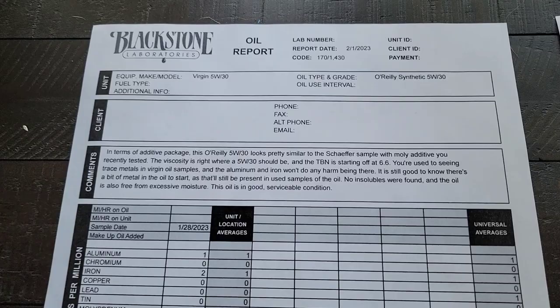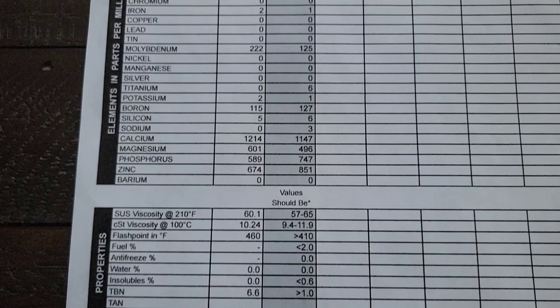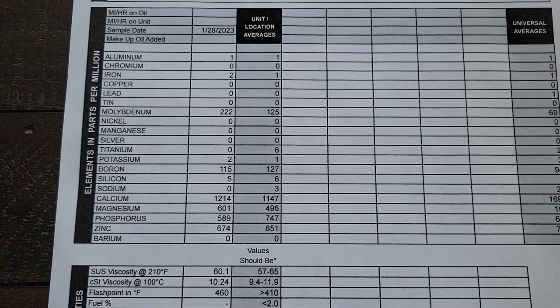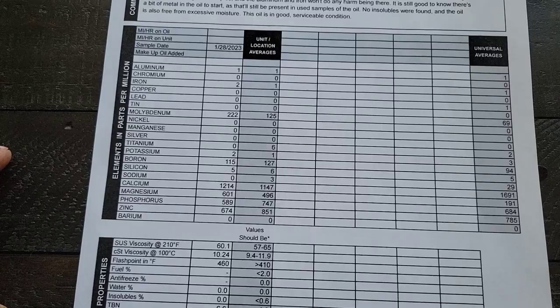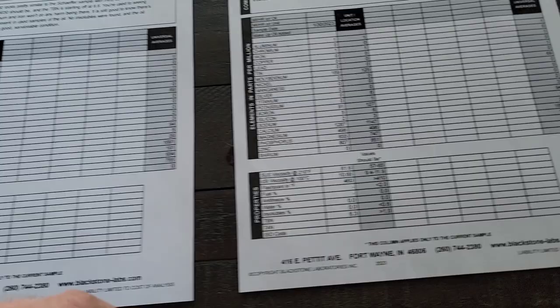Number one is O'Reilly full synthetic with a total base number of 6.6 — that is respectable. The moly content is very nice, higher than Liqui-Moly Moly Gen. Boron is good, calcium is good, magnesium is nice. Phosphorus and zinc are kind of low, so on newer low-speed pre-ignition prone engines with low tension rings, this O'Reilly formula would look really good, especially for an oil burner.